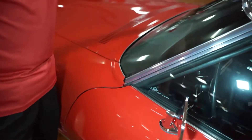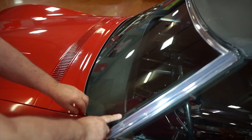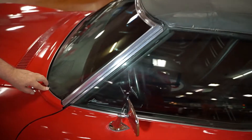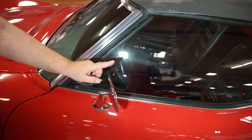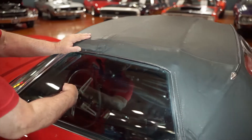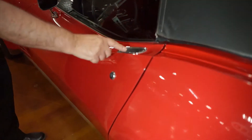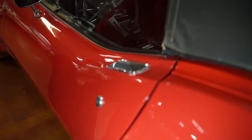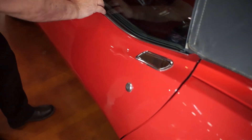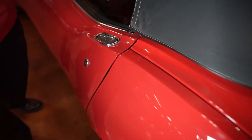VIN number nice and legible on your pillar. Trim around the top by the convertible top is nice and fresh and clean looking. One mirror on it — that's all they came with. Original door handle with just a tiny bit of patina there. The weatherstripping whiskers are the originals, and they do not need to be replaced, nor does the convertible top. There's just a little tiny bit of yellowing in the convertible top. We just put this up, so if you see a couple little wrinkles, that's because we had the hard top on it.